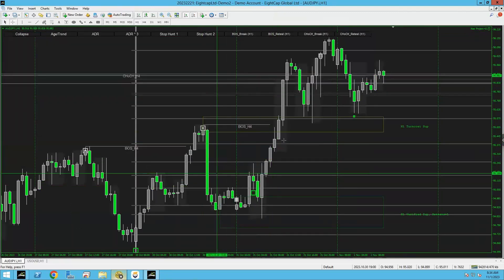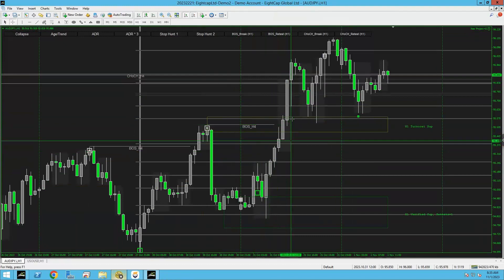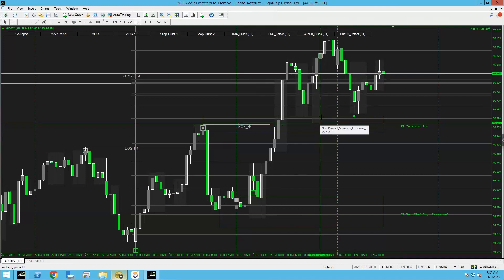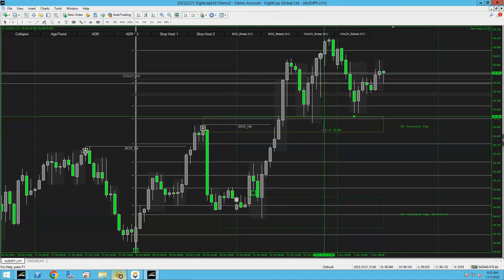AUD/JPY gave us a beautiful trade setup yesterday. It did break out — this was the first breakout, which was already your one-to-two R. Then it actually gave you a pullback into this area again in New York session. NEO also has the sessions displayed right here — this was basically the end of the Euro session, so around five o'clock for UK users. Then it did another bounce in that session — 60 pips. This was like a one-to-three R trade, almost one-to-five.